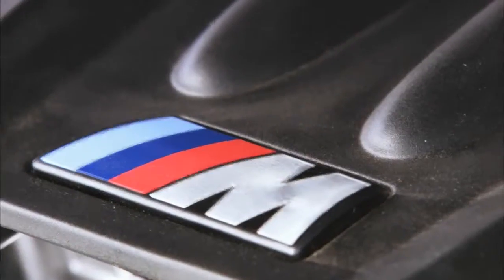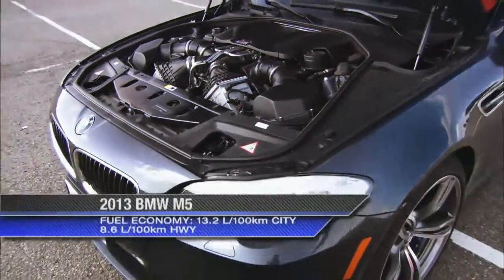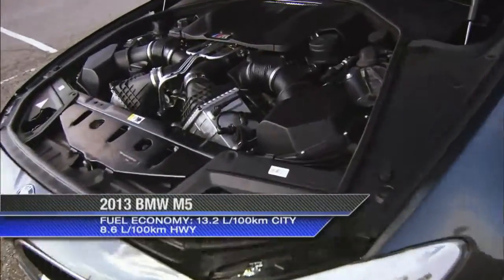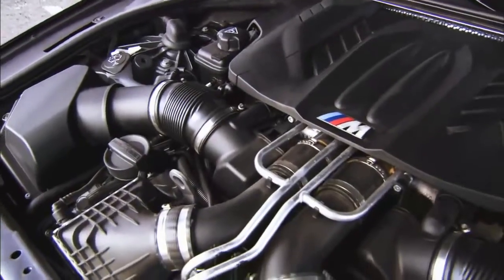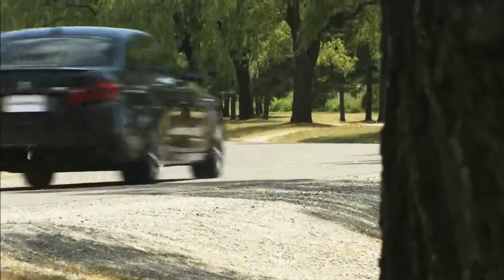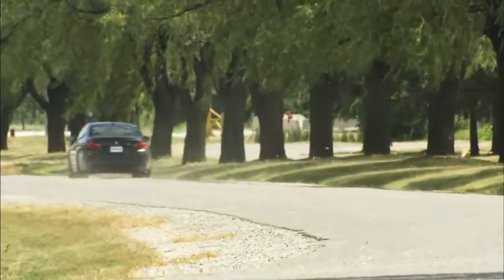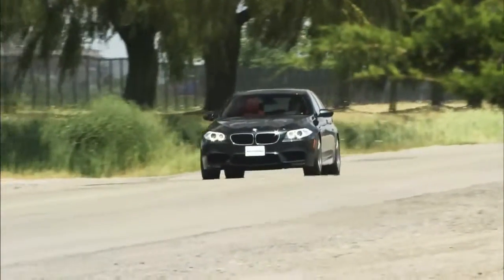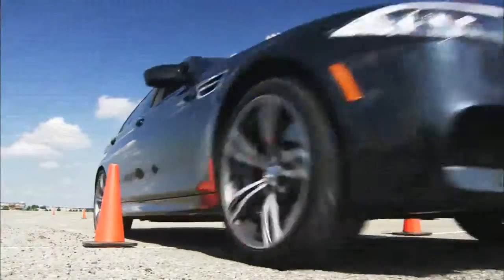The latest M5 is powered by a hellacious 4.4-litre twin-turbo V8. To say it produces enough power is an understatement — with the intercooled turbos blowing their not-so-little veins out, it produces 560 horsepower. Now that is a big number. The torque, however, is what really grabs the driver's attention: all 500 pound-feet at just 1,500 rpm, meaning from basically idle to redline this engine is ready to give riders a mighty boot in the pants.